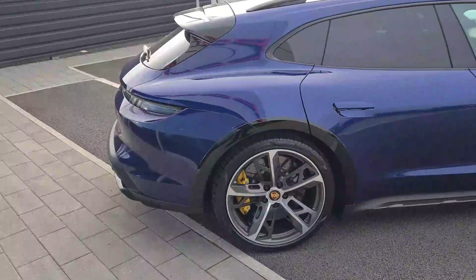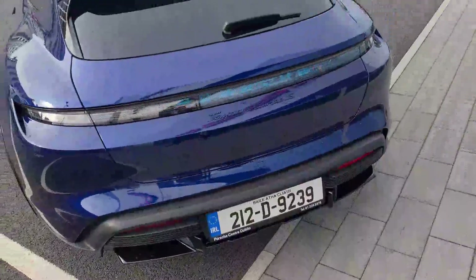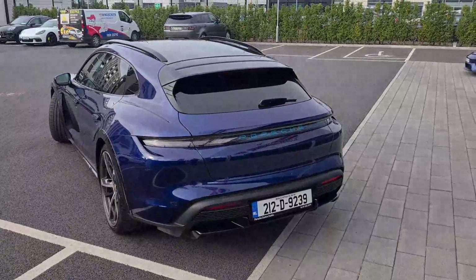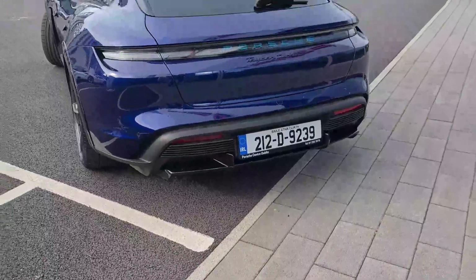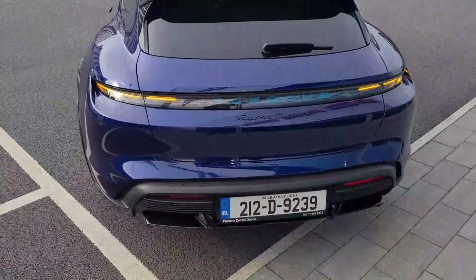Sitting on air suspension so very comfortable. Rear of the car — my favorite part — you've got the rear light strip, the Porsche logo there in Glacier Blue, Taycan Turbo S badge, painted in the exterior color of the car, reversing camera and sensors there at the bottom, and rear window wiper.